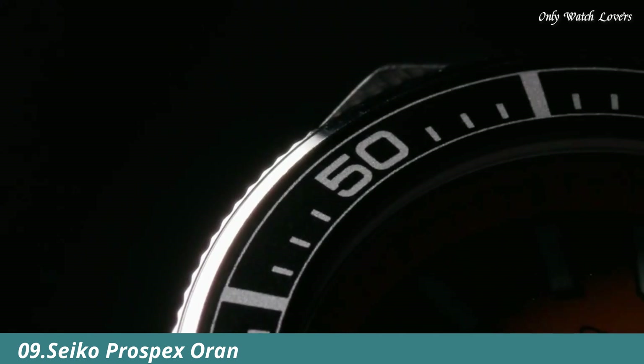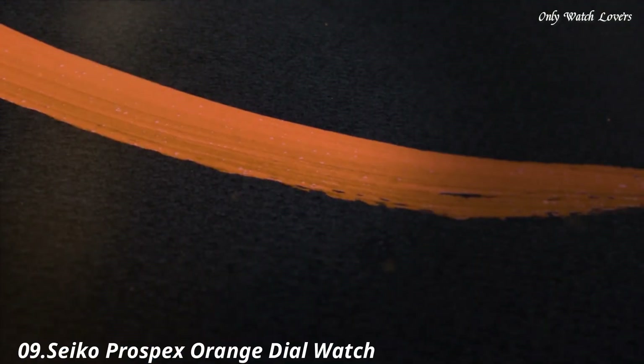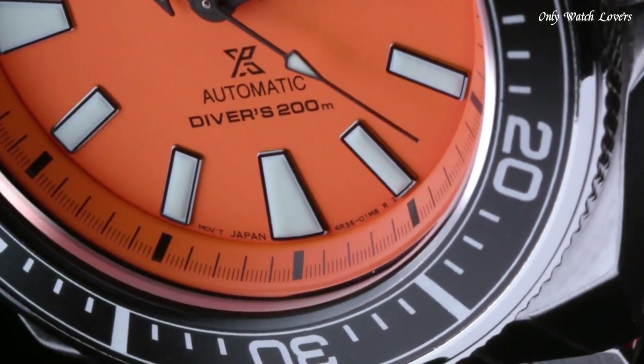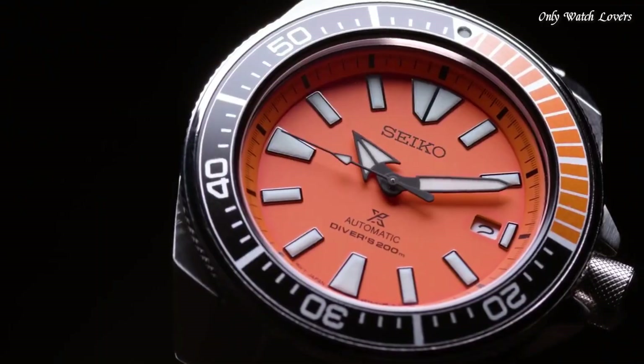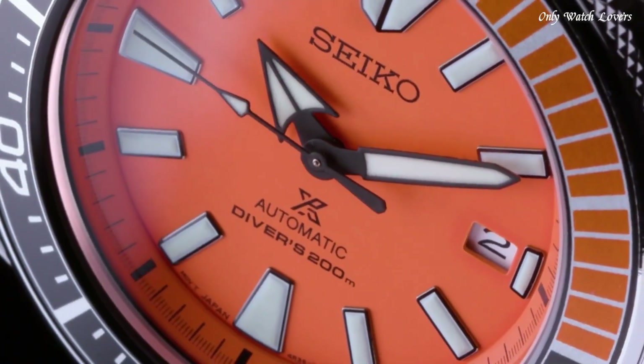Number 9: Seiko Prospex Orange Dial Watch. Silver-tone stainless steel case and bracelet. Uni-directional rotating black-orange stainless steel with a black and silver-tone orange ring bezel. Orange dial with black hands and index hour markers. Minute markers around the outer rim, dial type analog.